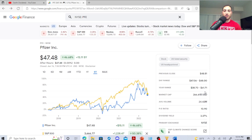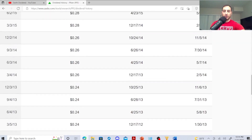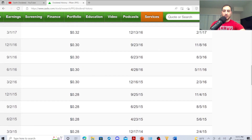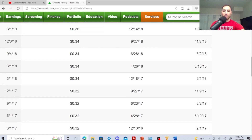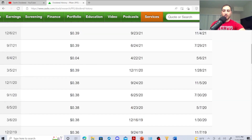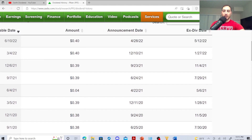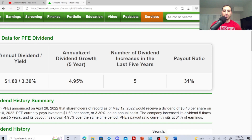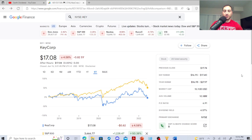Pfizer's dividend history: 2012 was 22 cents, 2013 24 cents, 2014 26 cents, 2015 28 cents, 2016 30 cents, 2017 32 cents, 2018 34 cents, 2019 36 cents, 2020 38 cents, then a special dividend of 4 cents, then 39 cents, and then they just cracked 40 cents. Payout ratio is 31%, dividend increases in last five years is five, annualized dividend growth in five years is 4.95%, dividend yield 3.30%, and if you bought one share you made $1.60.